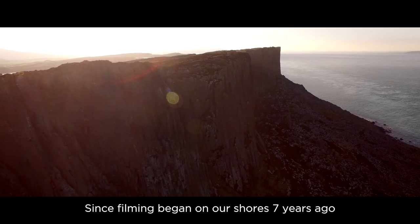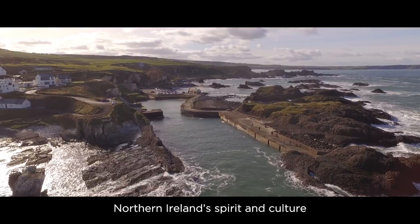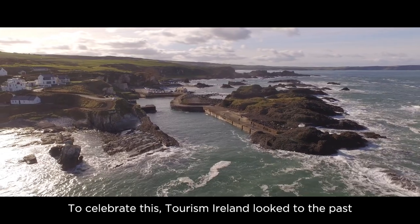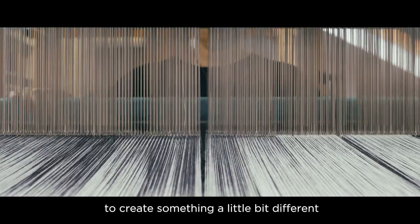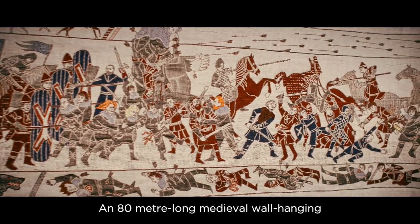Since filming began on our shores seven years ago, Game of Thrones has become part of Northern Ireland's spirit and culture. To celebrate this, Tourism Ireland looked to the past, into the area's rich heritage of textile manufacture, to create something a little bit different — an 80 metre long medieval wall hanging.